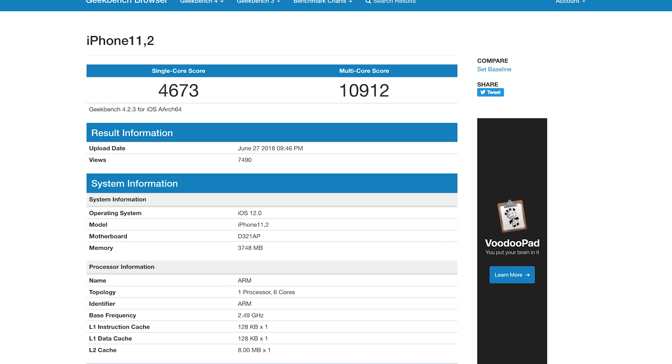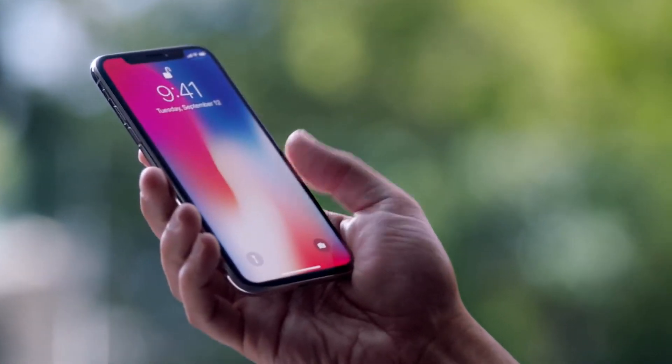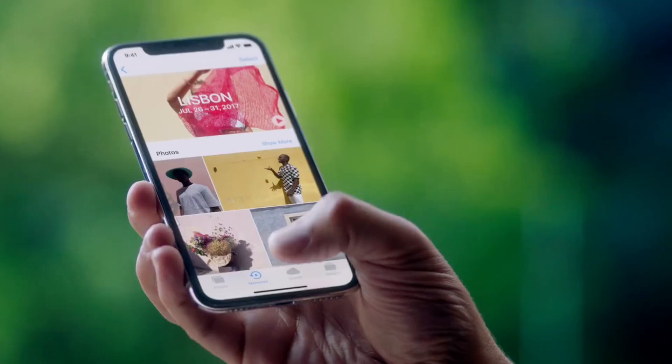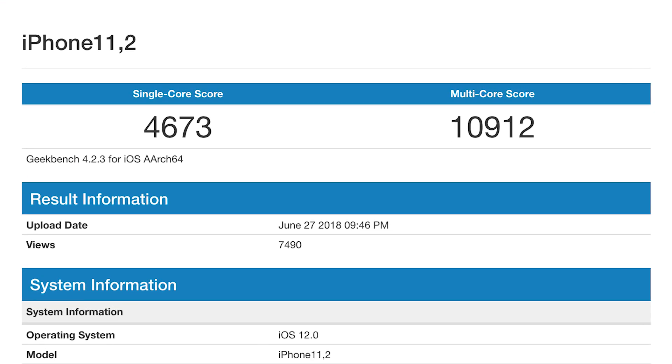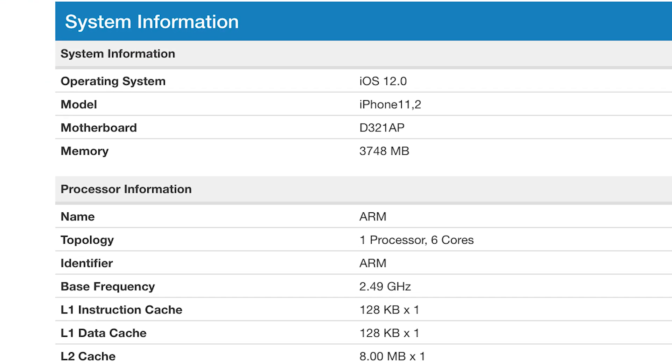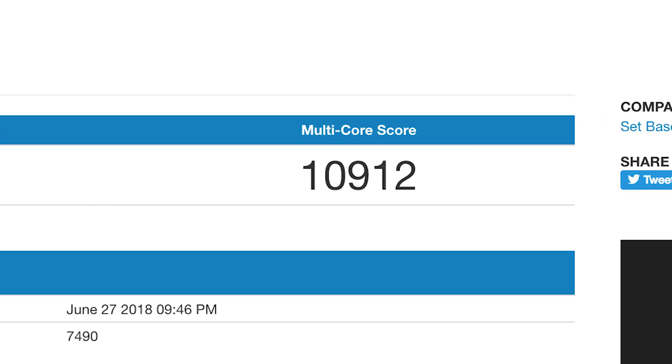Let's get to the show. The big story this week: a purported Geekbench 4 benchmark of the A12 processor for the new iPhone has revealed a 10% boost in speed and the first iPhone ever to come with 4 gigs of RAM, up from 3 gigs on the iPhone X. The benchmark was identified as iPhone 11,2 with a single 6-core ARM processor, a single-core score of 4,673, and a multi-core score of 10,912.